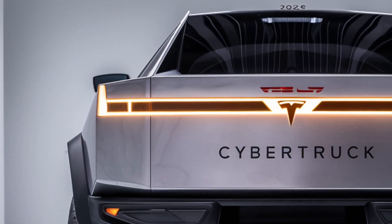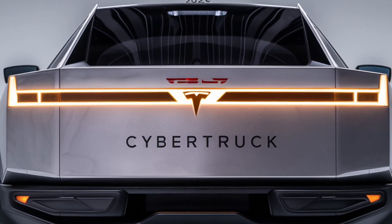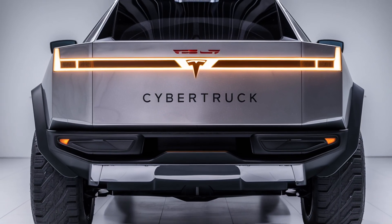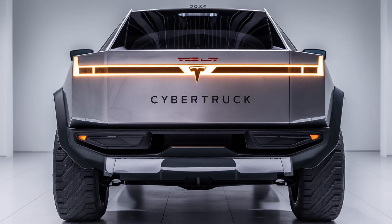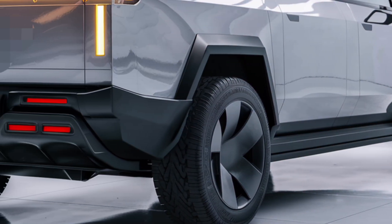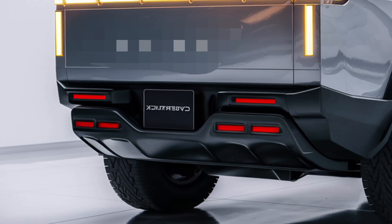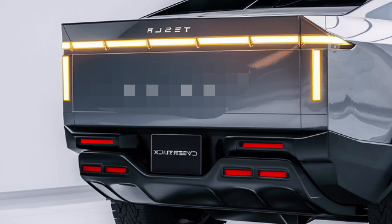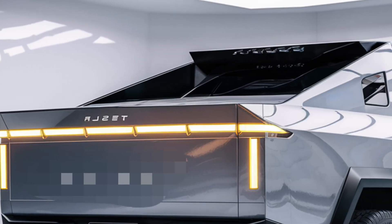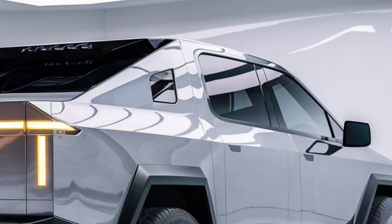Inside, the 2026 Cybertruck continues Tesla's tradition of minimalist luxury. The cabin feels like a futuristic lounge on wheels — the dashboard is dominated by a massive 18.5-inch center touchscreen with an updated Tesla user interface offering faster response times and improved customization. A second 9-inch rear display provides entertainment and controls for passengers. The steering yoke has been refined for better handling, though traditional steering is still available as an option. Tesla has replaced traditional buttons and knobs with touch-sensitive controls and voice commands.